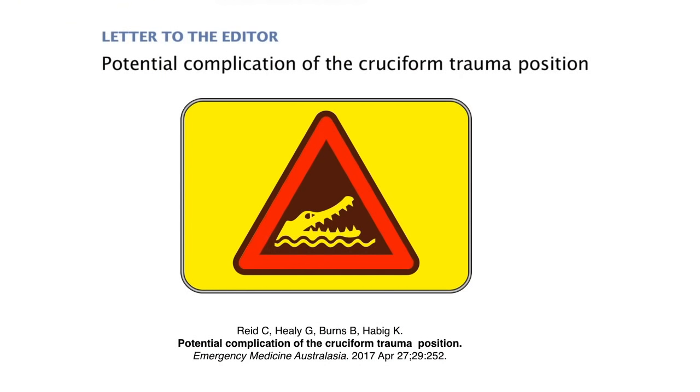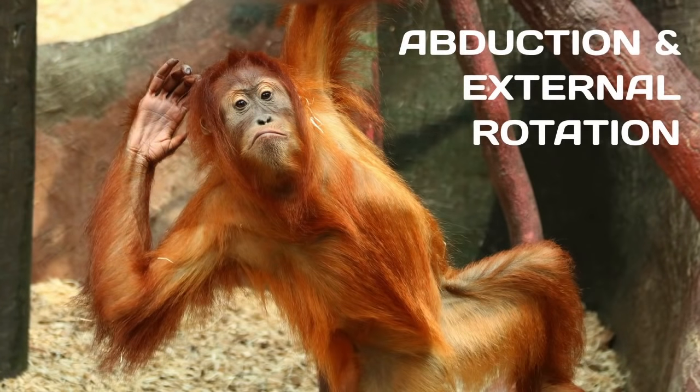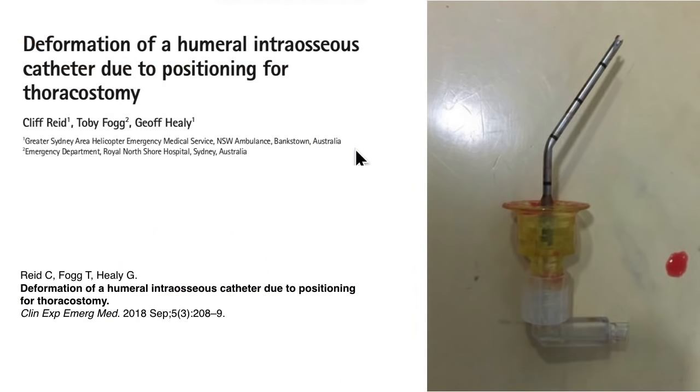Because of our experience, we wrote to the journal saying the cruciform trauma position was a great idea, but offered a warning to be careful when abducting the arm if humeral IOs are your only access. Then we identified another problem when managing a trauma case: a patient we RSI'd through an IO needle, after which we did thoracostomies by abducting and externally rotating the arm. This resulted in a deformed IO needle bent at the point of entry into the bone, first identified on chest X-ray and confirmed on needle removal — which we reported in the literature.